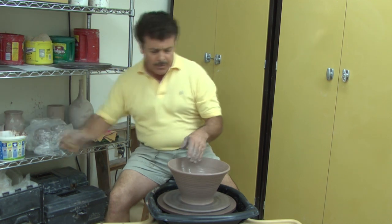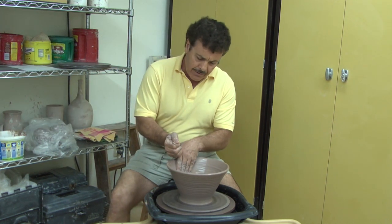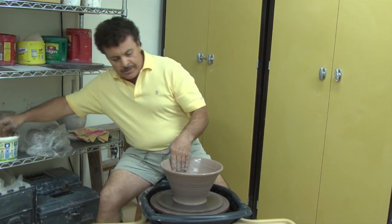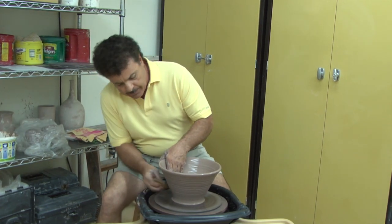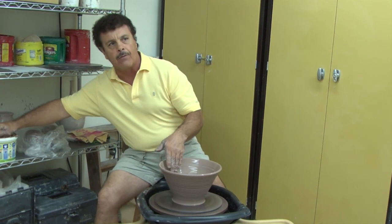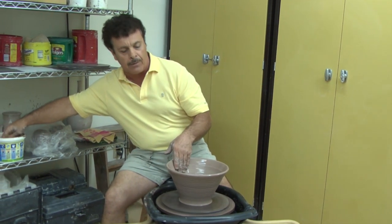We instruct five days a week. We start in the mornings at 9 o'clock, and we end in the evenings right around 9:30, 10 o'clock. We're teaching pottery all day long.